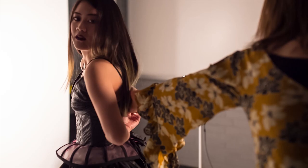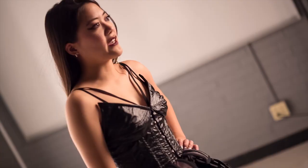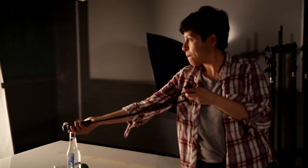One of the strengths of the photography classes here is getting students ready to work professionally in a way that is non-destructive, meaning they can edit the image in Photoshop and work in Lightroom.